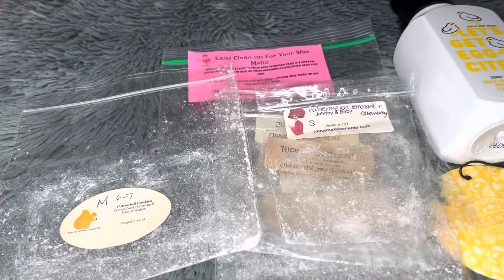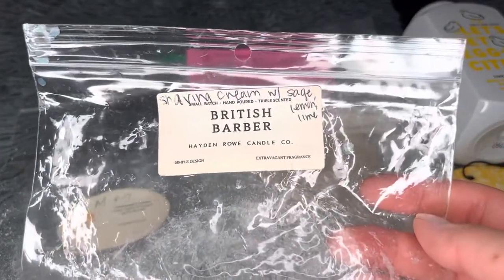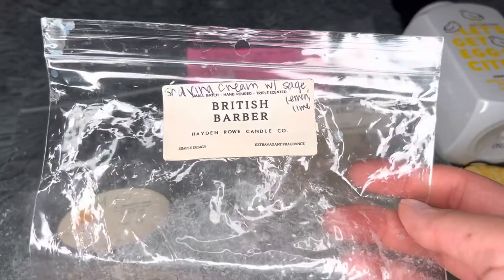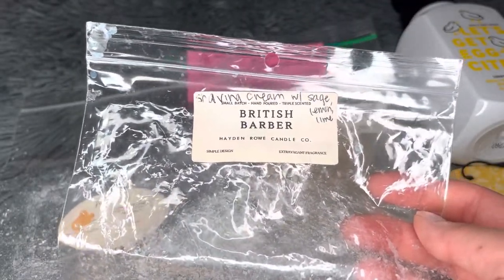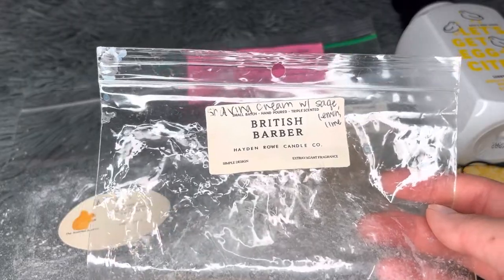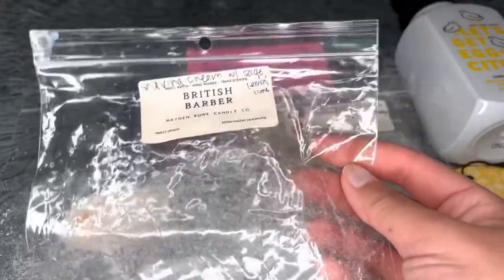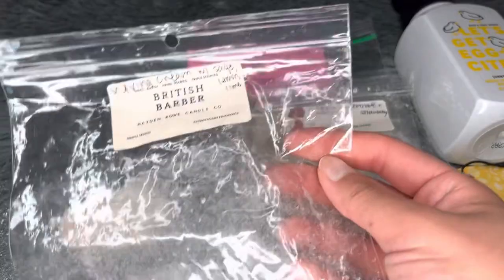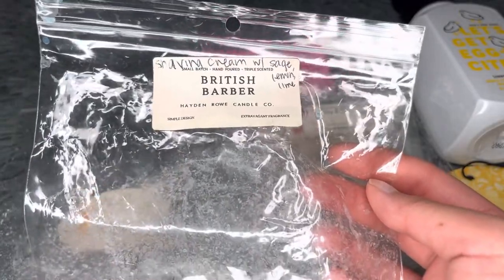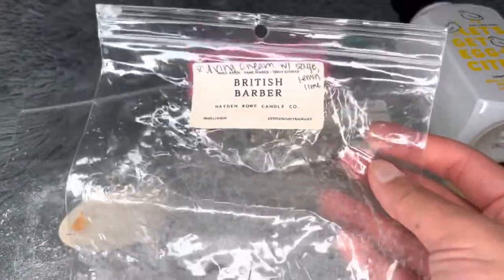Next from Hayden Rowe — British Barber Shaving Cream with sage, lemon, and lime. I mainly got the powdery shaving cream scent and only a hint of citrus — I think this is similar to the 1920s barbershop oil. Hayden Rowe wax is really strong and performed really well. However, Seaside Barber is my favorite barber scent from her, so if I were to repurchase I'd go with that instead.